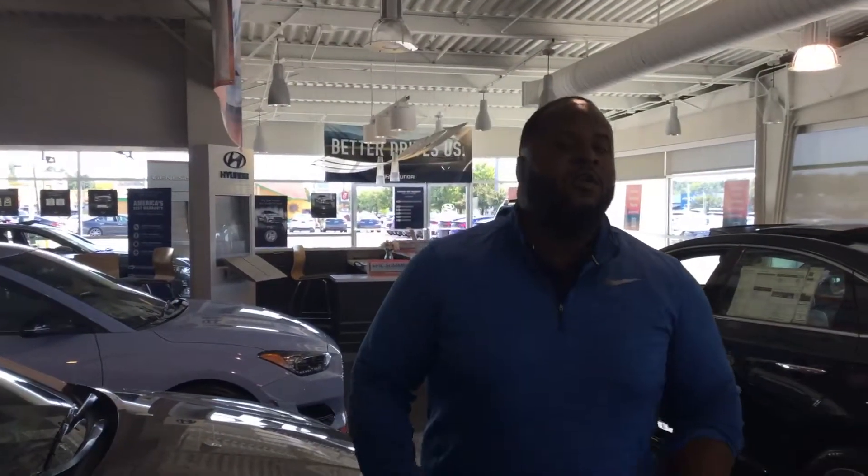So if you would, give me a call. My name is Xavier. My number is 205-886-0890. You're going to love the way you're treated here at Tamron Hyundai.